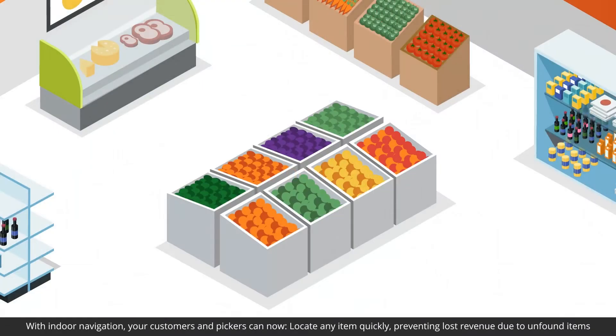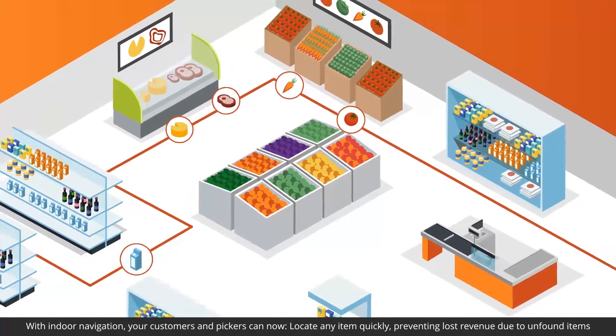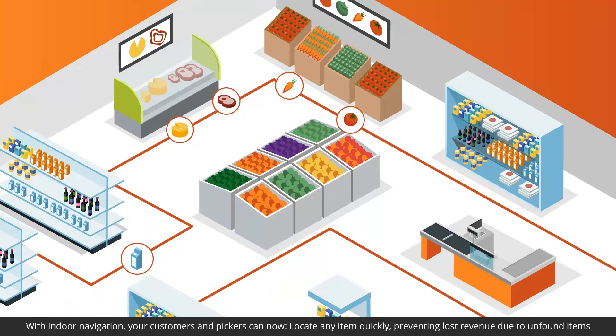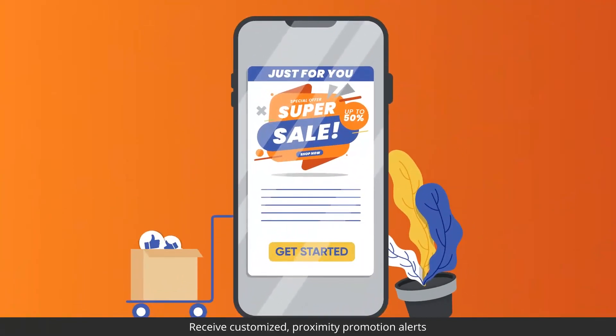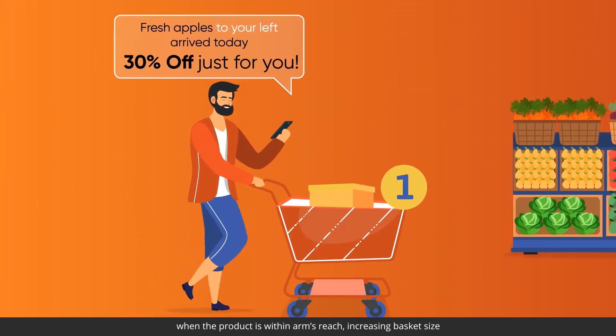With indoor navigation, your customers and pickers can now locate any item quickly, preventing lost revenue due to unfound items, and receive customized proximity promotion alerts when the product is within arm's reach, increasing basket size.